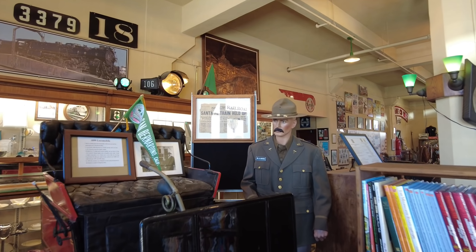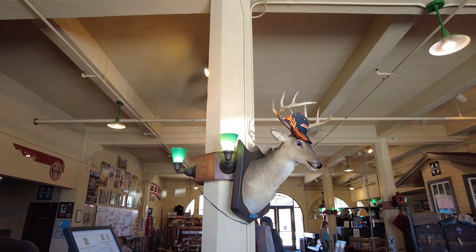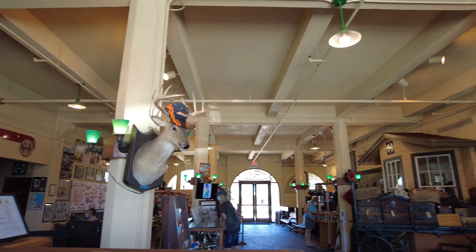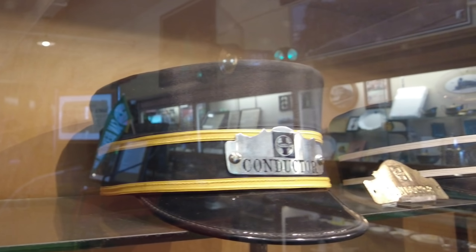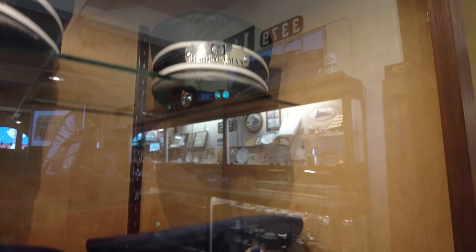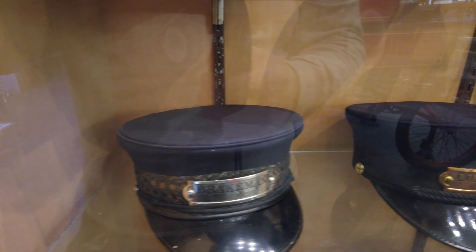Holy shit, there's actually a lot of cars here. Front door parking — yes! Welcome to the old historic Santa Fe Depot. Let's go check out the beautiful museum. Here is the entrance of the museum.